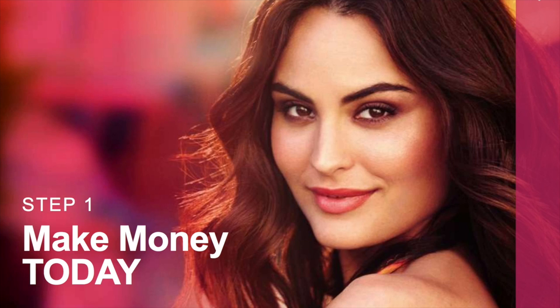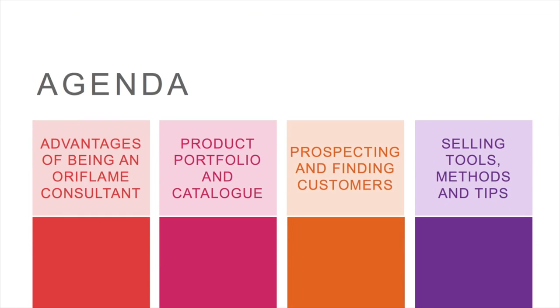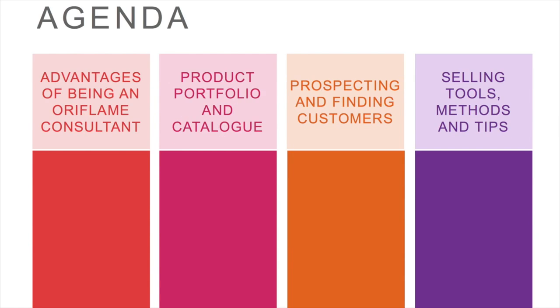First of all, I would like to congratulate all the people for joining Oriflame. Today we are going to learn about: advantages of being an Oriflame consultant, product portfolio and catalog, prospecting and finding customers, selling tools, methods and tips.